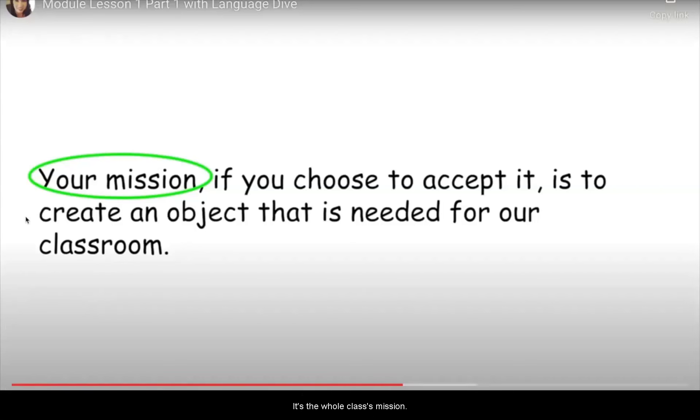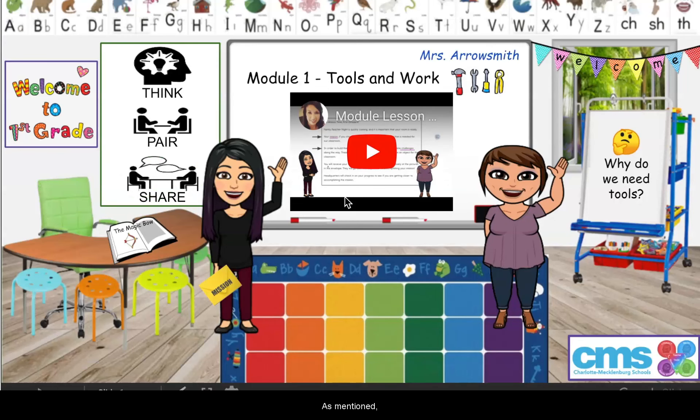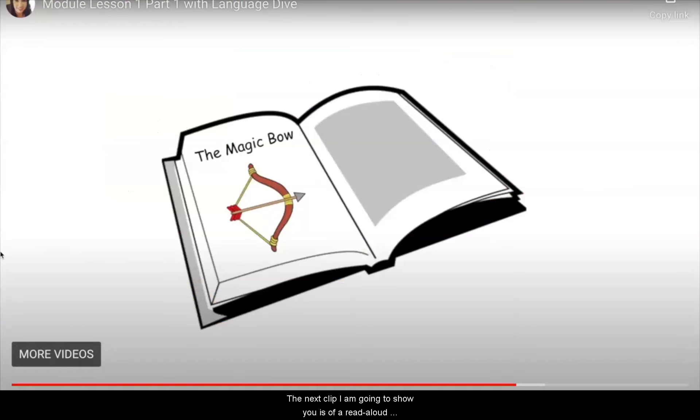As mentioned, we have experts designing specialized instructional resources and support so that every student has access to high quality instruction. These resources will be available for teachers to assign to students or use during small group instruction. In the video you just watched, co-teachers were exploring a language dive with students. As a collaborative team, we have customized instruction for all learners so that it is seamless and fluid. The next clip is a read aloud called The Magic Bow.